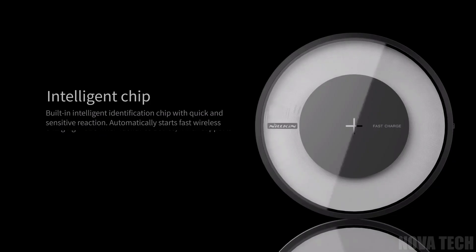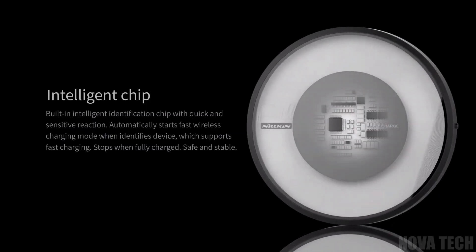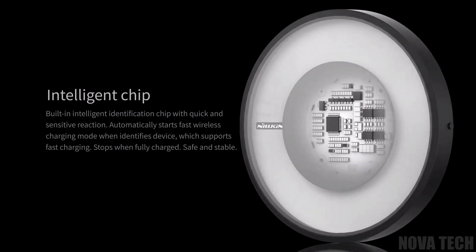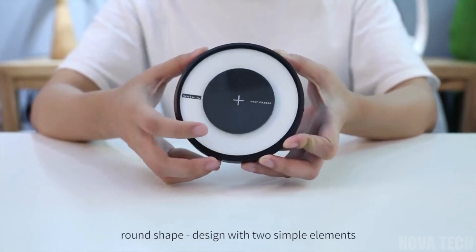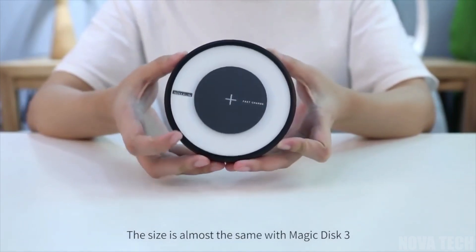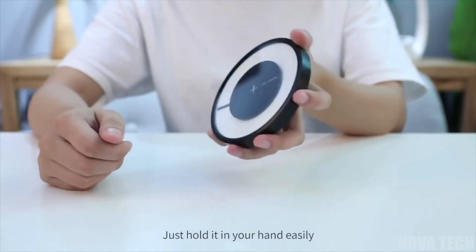Protection features include FOD locks, over-voltage protection, over-current protection, and over-heating protection. Small and compact, it's perfect for desks and side tables too, so you'll never be without light or your phone again with this fun colourful gadget.